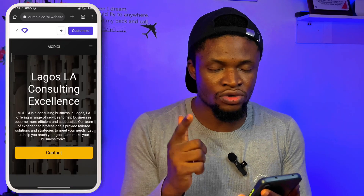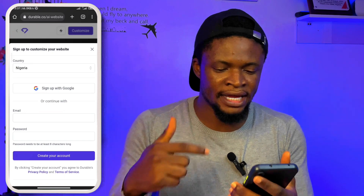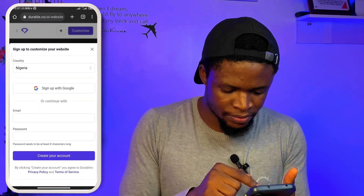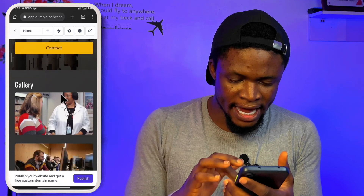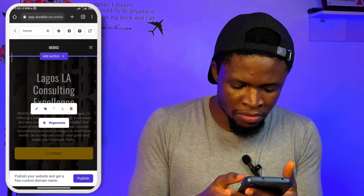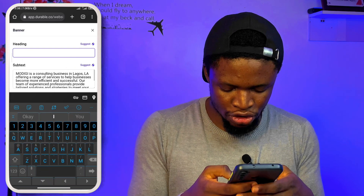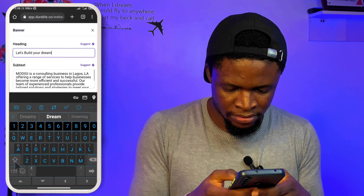The next thing I'm going to do is tap on 'customize.' This is where I get to modify it to suit my business. I'm doing this on my phone. I can select any section and tap the pen button to edit. Instead of 'Lagos Consulting Excellence,' I can change it to something like 'Let's build your dream business.'